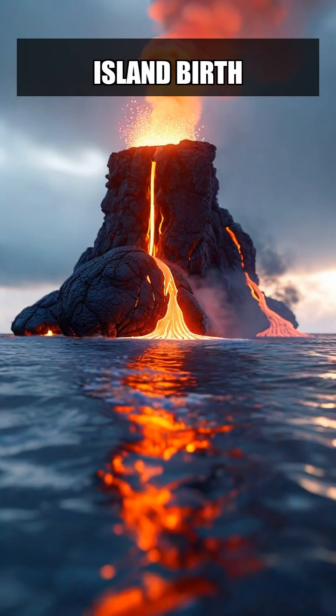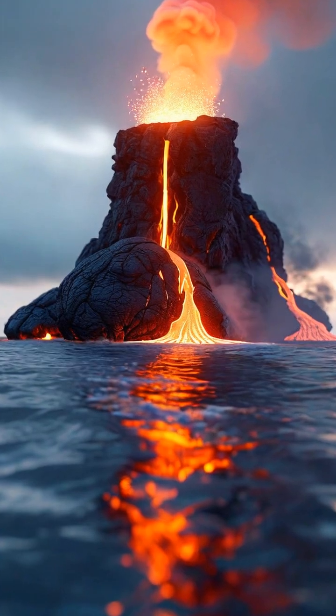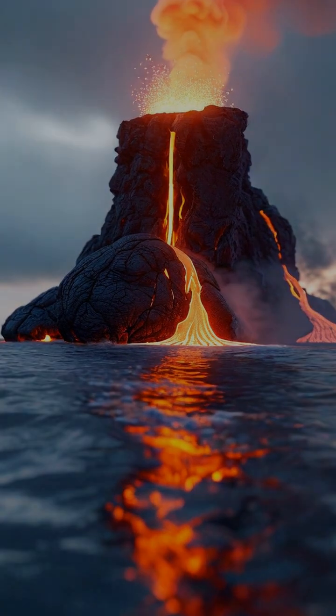With each eruption, the growing pile of solidified lava pushes closer to the ocean's surface. Eventually, the landmass rises above the water, marking the birth of a new island.